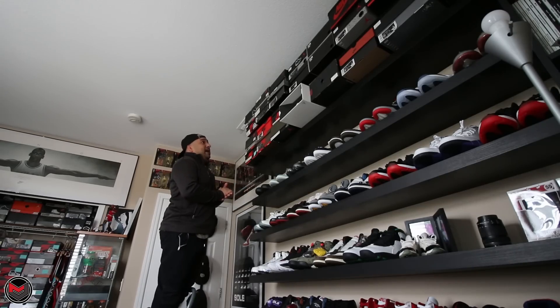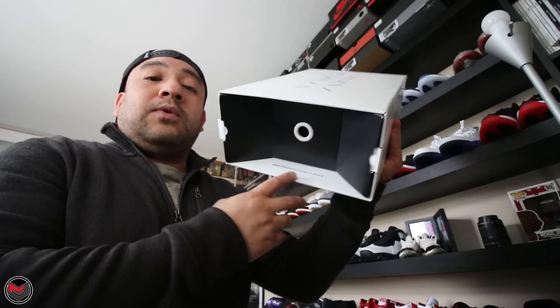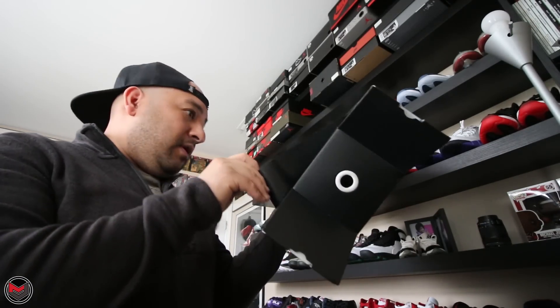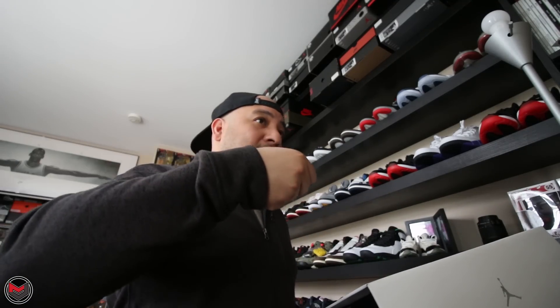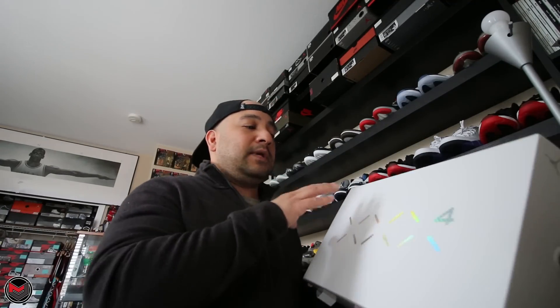One of the things I always bring up is packaging, specifically for signature models or retro models. The signature boxes are always something different from regular releases — they're gearing it towards flight, like the Air Jordan 33 and previous models. But they didn't include any type of insert in there other than just a flimsy cardboard piece. I would have really liked to see what they did with the Air Jordan 33, where they had instructions on how to lace up the shoe since that shoe was laceless.